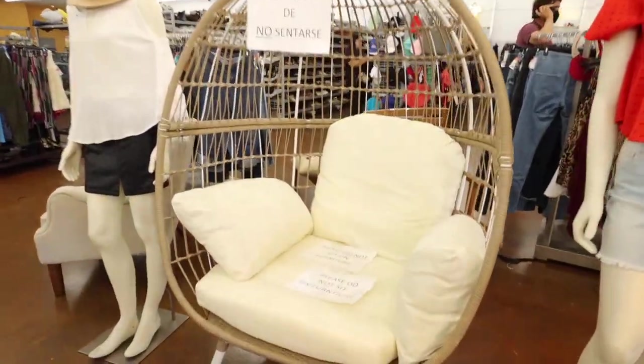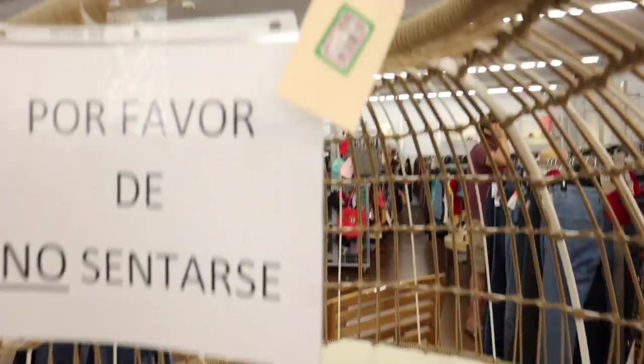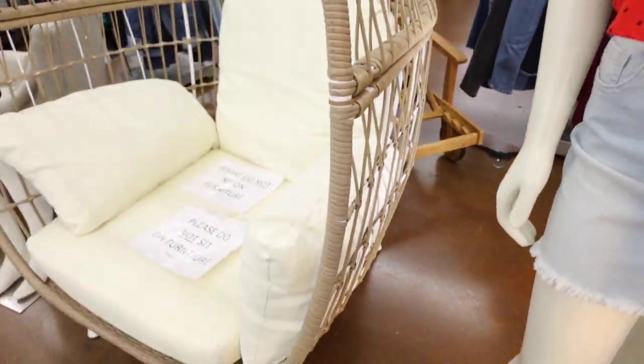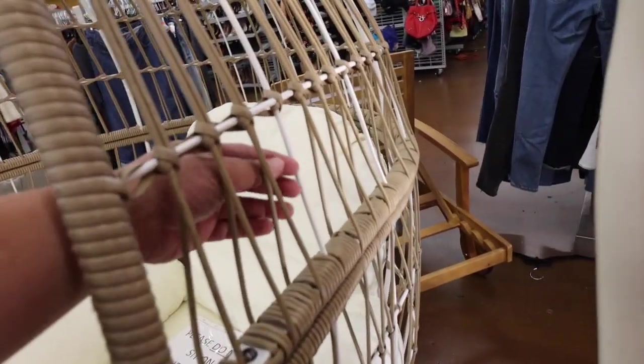Oh no, they have an egg chair — it's only $300! It even has these white accents. I feel like the old ones were like all tan.